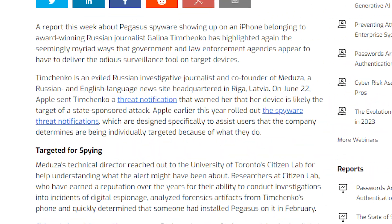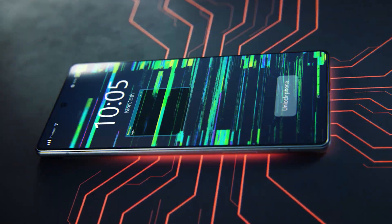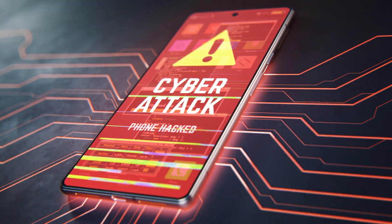A report this week about Pegasus spyware showing up on an iPhone belonging to award-winning Russian journalist Galina Timchenko has highlighted again the seemingly myriad ways that government and law enforcement agencies appear to have to deliver the odious surveillance tool on target devices. This has been a very ongoing, consistent, and persistent thing, where multiple government agencies — not just U.S. government agencies, but agencies around the world — are using Pegasus very, very aggressively. They're finding ways to get this on target devices, and not just for bad guys. This is specifically trying to target journalists and dissidents.